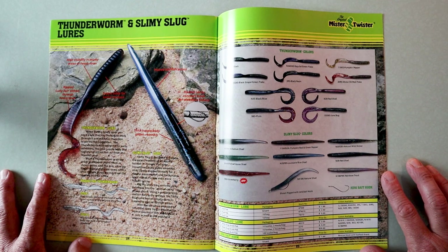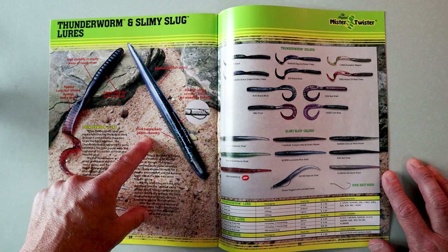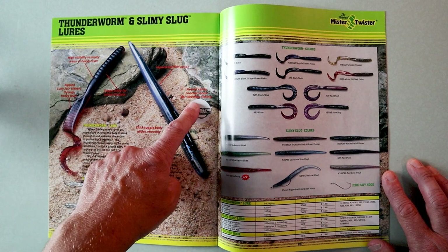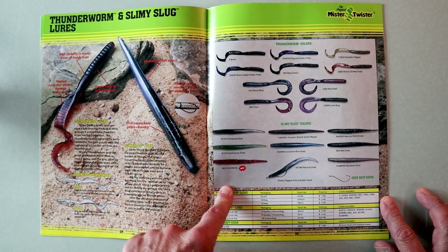It says: 'A Slimy Slug lure is designed to imitate the erratic motions of an injured bait fish in distress. The large streamlined body glides smoothly, sinks slowly and horizontally for a natural presentation, and the banana scent makes the lure even more attracting. Rig the Slimy Slug with a jerkbait hook into the slotted cavity as shown above. Using a gentle jerking motion during the retrieve, the Slimy Slug spins and erratically darts to create an injured bait fish action.' It's got a thick supple body that glides smoothly, and a slotted cavity conceals the hook for weedless fishing.